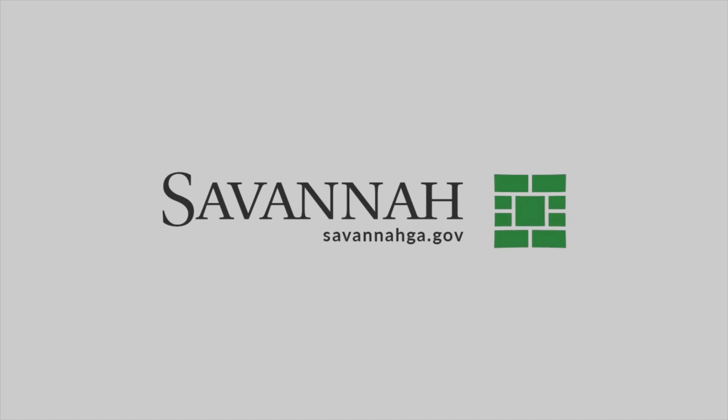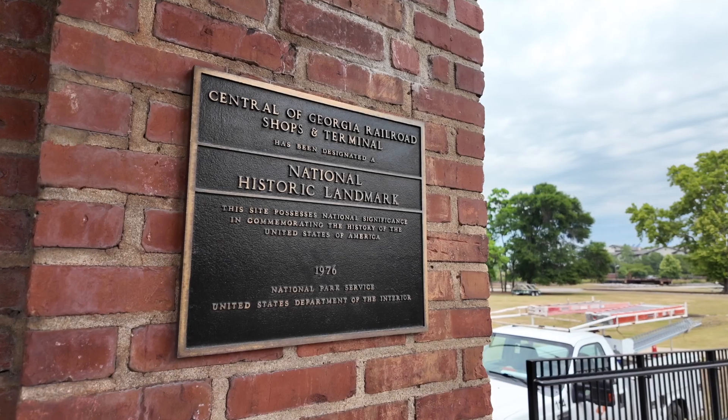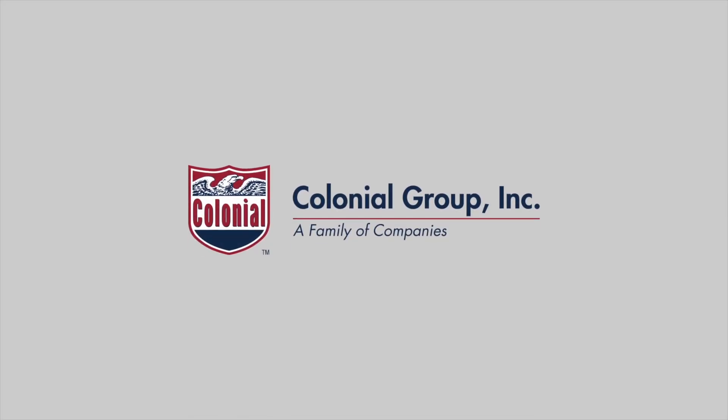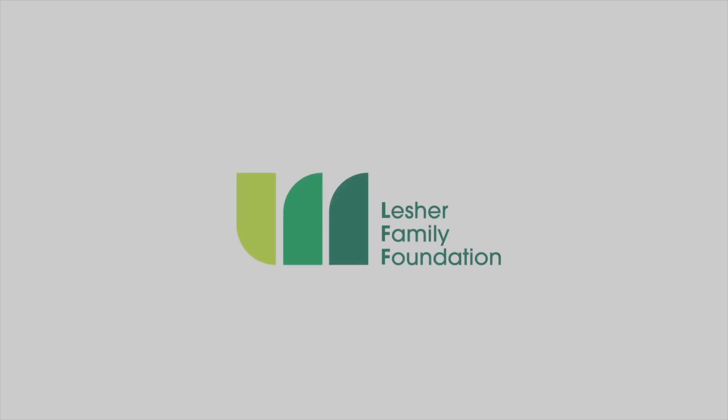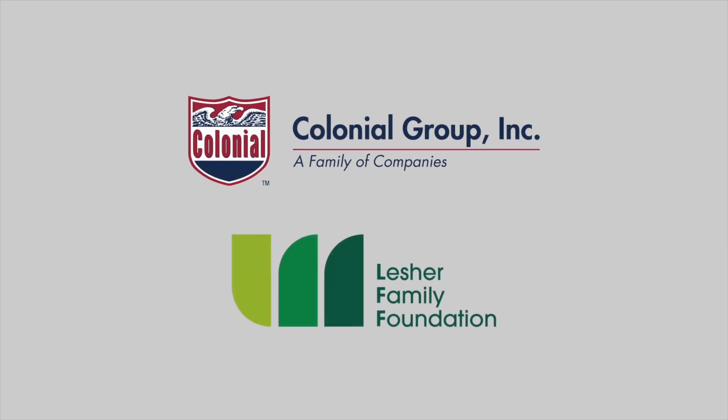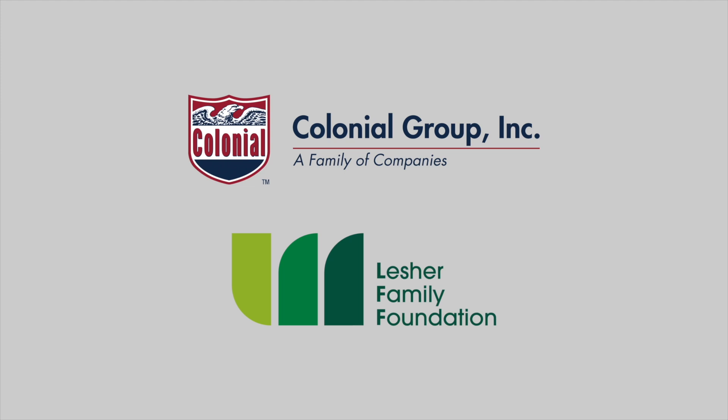Coastal Heritage Society is so grateful to the City of Savannah for their partnership to bring this National Historic Landmark that they own back to life. Thank you to Colonial Group Incorporated, the Lesher Family Foundation, and our other donors for their vision and generous support to help us get this project off the ground.